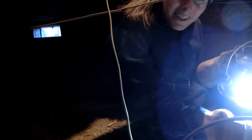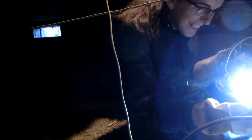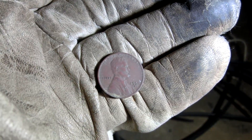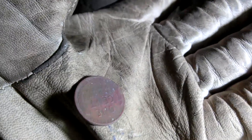A wheat penny! Holy — 1951, look at that! It's a wheat penny! I'm gonna keep that for sure.